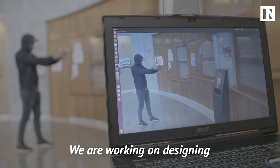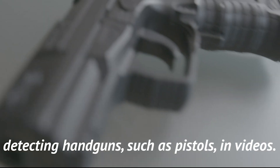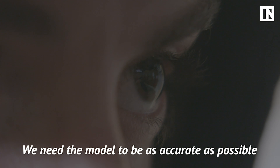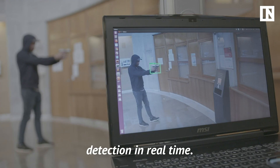We are working on designing a handgun detection model that works on detecting handguns such as pistols in videos. We need the model to be as accurate as possible and as fast as possible because we need detection to be done in real time.